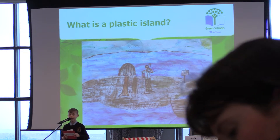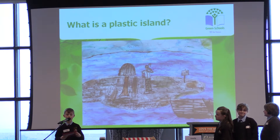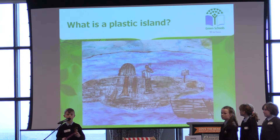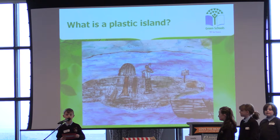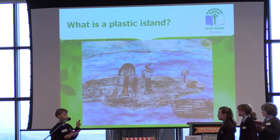Thank you Isabel. My name is Luke and I'm here to tell you about plastic islands. Some of you may be wondering what is a plastic island? At first we thought a plastic island was something solid that you can walk on, like a boat or a real island, but in reality it is much different. Here you can see a picture of what we first thought when we heard about plastic islands.